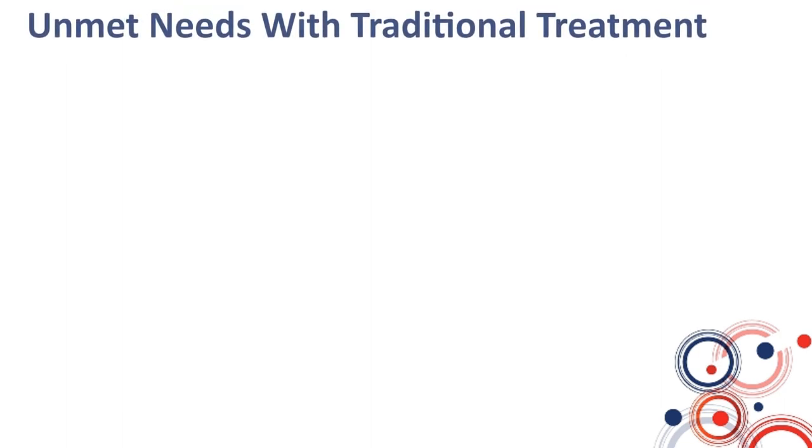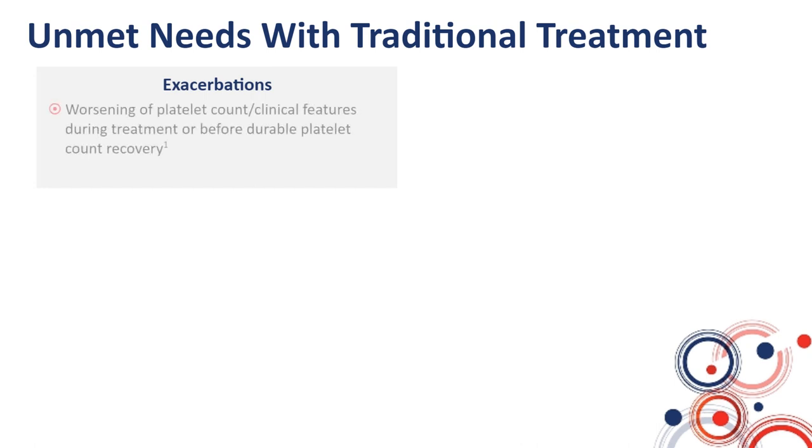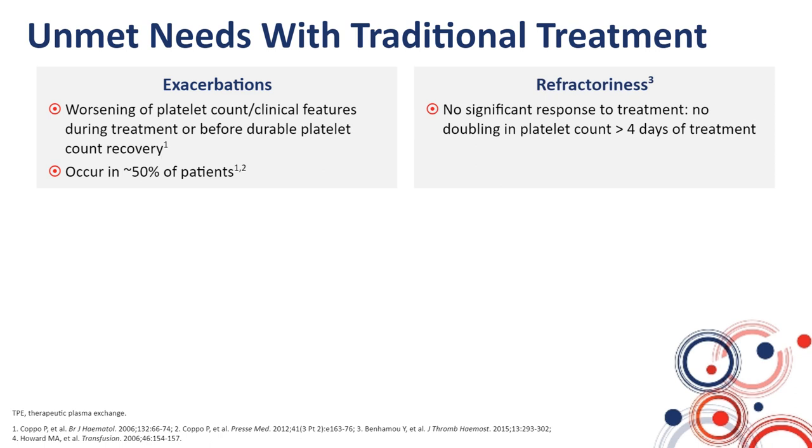However, some unmet needs are still present for the management of this disease. First, patients may experience during the standard treatment episodes called exacerbations — a worsening of platelet counts or clinical features during the standard treatment or before durable platelet count recovery. This is a frequent event as it may occur in up to 50% of patients. A more rare outcome is refractoriness, meaning no significant response to treatment — specifically, no doubling in platelet count after four full days of standard treatment — occurring in around 10% of patients.